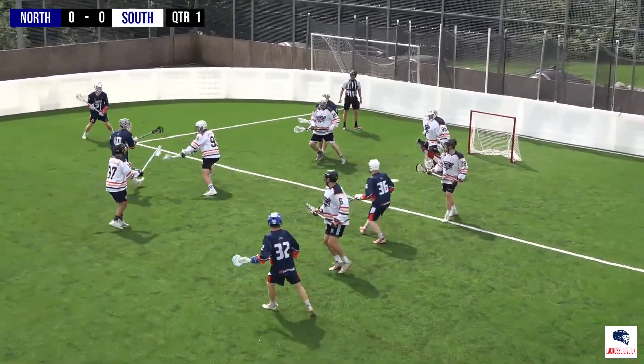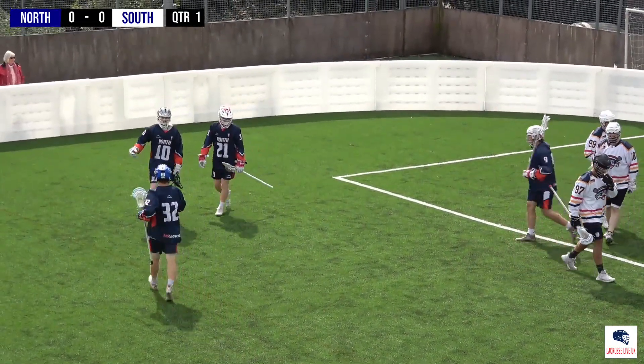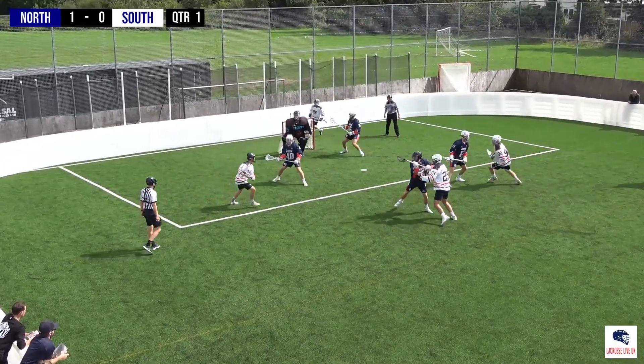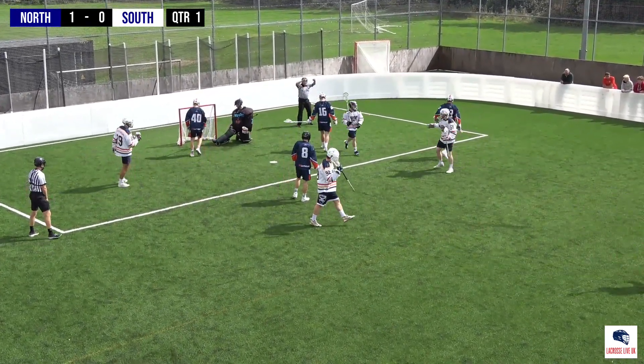Five seconds to shoot, a shot and a goal — first goal on the board for the North team. Here at the top there's Ian Murray, that's a shot and a goal.